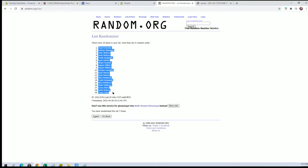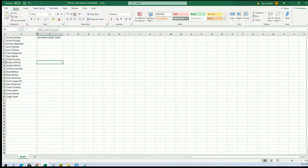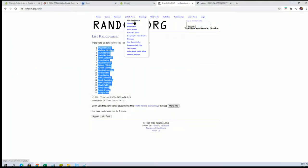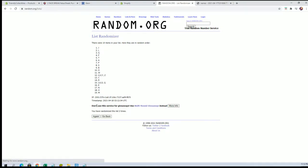I'll write Stewart D to Craig F. And let's do last name letter next. Alright, K O and Q down to E.